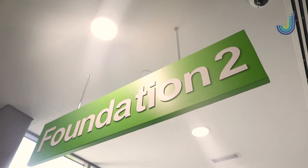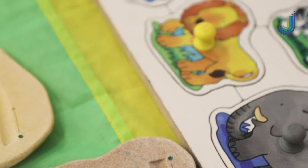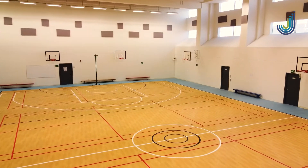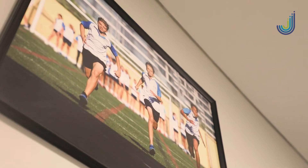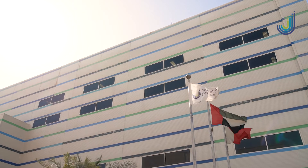Leaving the foundation stage, we know that our children have a solid grounding of all of the key components to learning. This will be built upon within the primary school and eventually the secondary school, as your child moves throughout their educational journey here at Jebel Ali.